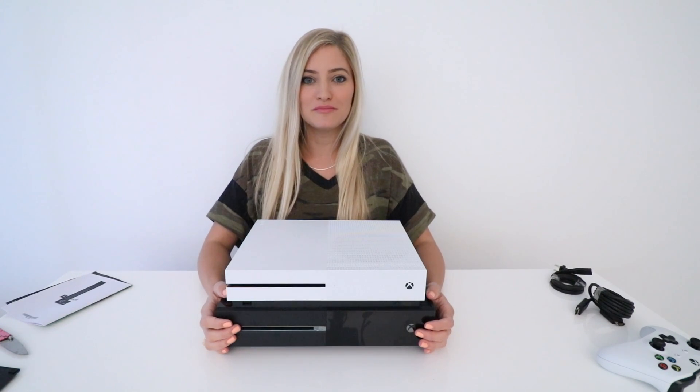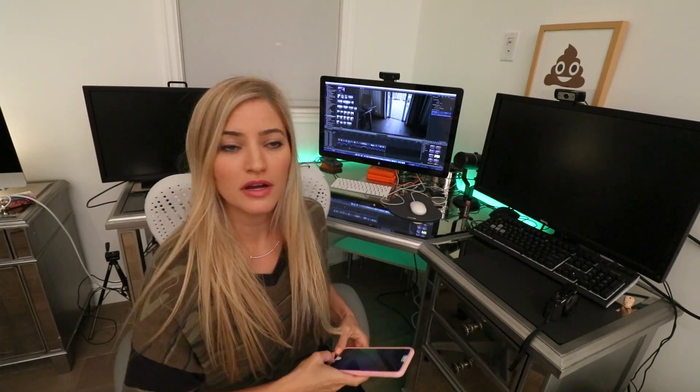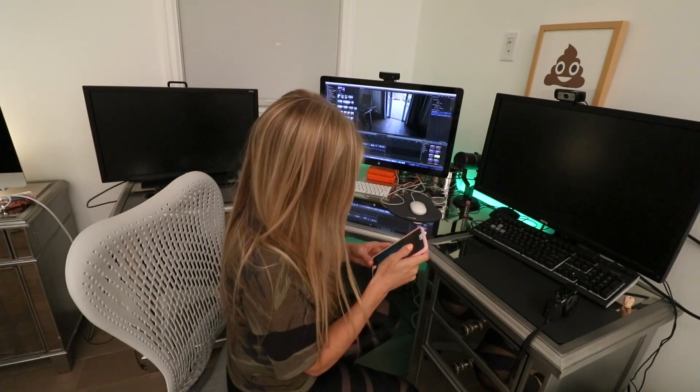I'm gonna go set this up now, so let's go. Let's set a little mood lighting while my dog barks his head off downstairs. Here's a nice green for Microsoft, for Xbox.